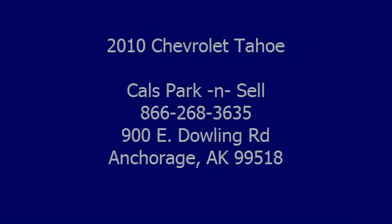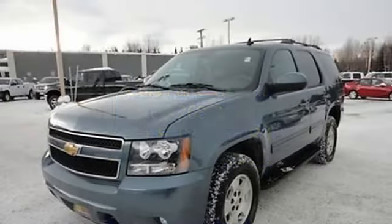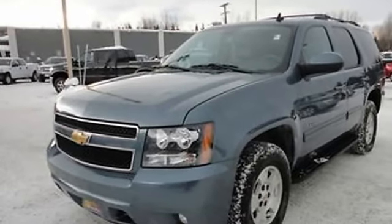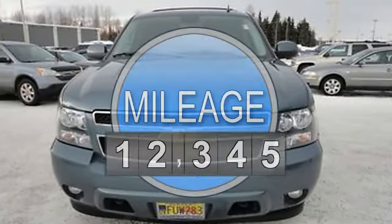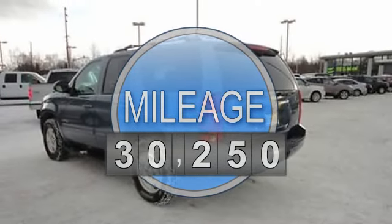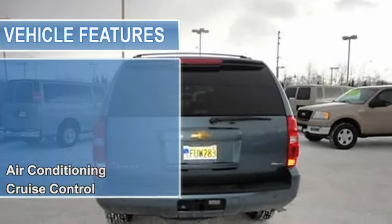2010 Chevrolet Tahoe SUV. This vehicle features the following equipment: automatic transmission, 5.3 liter 8-cylinder 320 HP engine, air conditioning, auto dimming rearview mirror, cruise control, power door locks, power mirrors, and power steering.